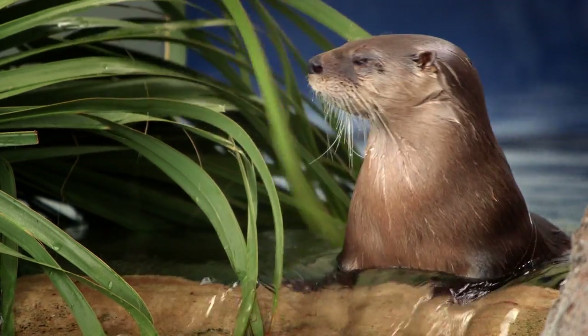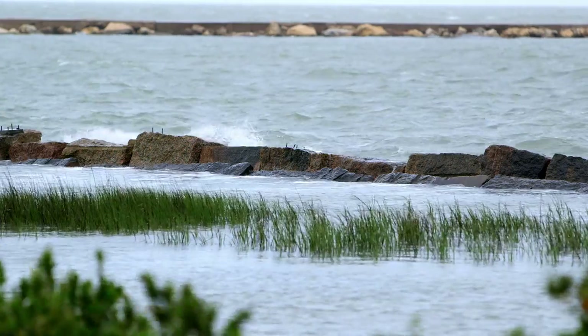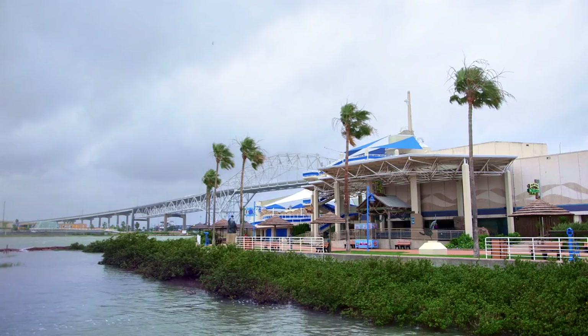We can look at pictures on the internet and we can read a book, but for them to see it live, that was just perfect for them. Flint Hills Resources really valued the partnership and the collaboration with Texas State Aquarium on the Aquavision project. It allowed us to reach so many more children throughout the country and bring the Gulf Coast to a much wider audience of children.